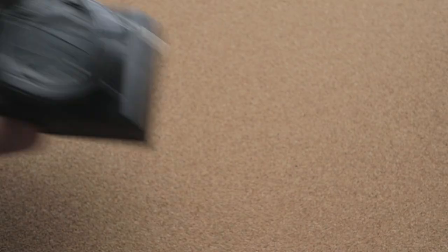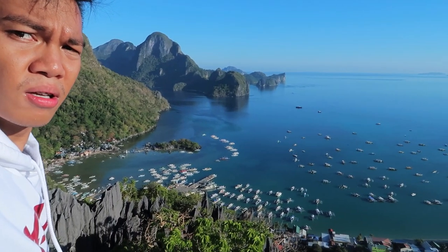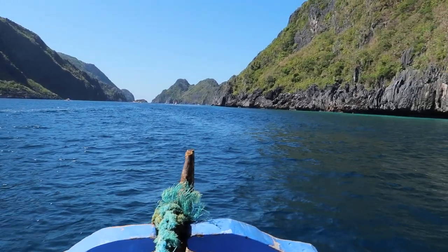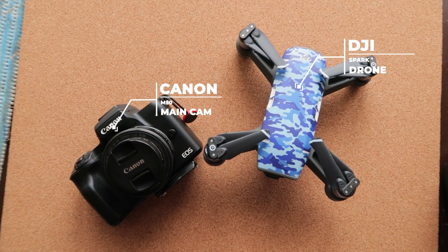Lastly, these are discretionary items I carry when I think I'll use them. Let's start with my creative equipment. This is my point-and-shoot camera, a Canon G7X Mark II — I've had it since 2017, it's very much beat up and has been all over the Philippines, but it's still the camera I use whenever I need to shoot outdoors. Whenever I'm going to an interesting place, that's the only time I bring my drone and my main camera, the Canon M50.